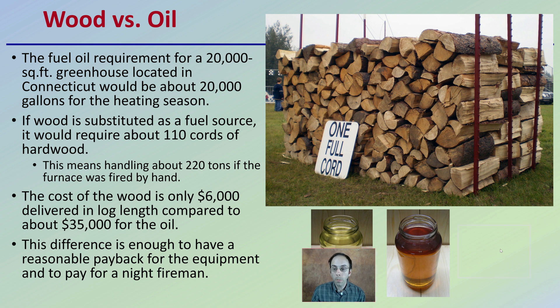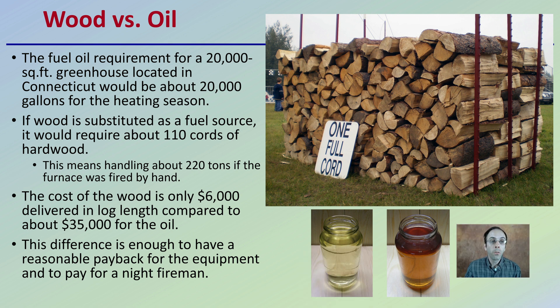Wood versus oil — looking at the comparison between the two: fuel oil requirement for about 20,000 square feet of greenhouse space located in Connecticut would be about 20,000 gallons for the heating season. If wood is substituted as a fuel source, this would require approximately 110 cords of hardwood, meaning handling about 220 tons if the furnace was fired by hand. The cost of the wood is only $6,000 delivered in log length compared to $35,000 for the estimated oil cost.